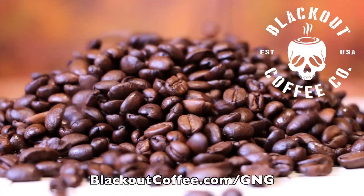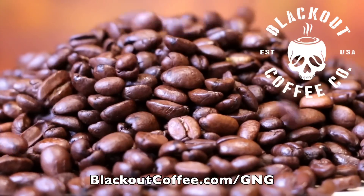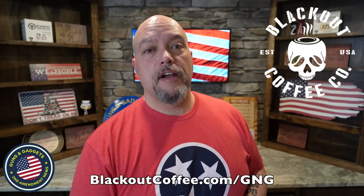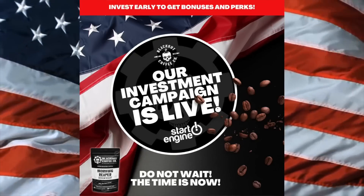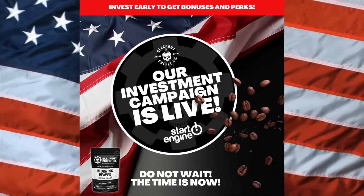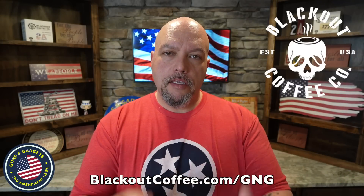I want to thank the sponsor of this video — that's us over at Blackout Coffee. I am one of the owners and I need this one this morning. We make the best coffees, teas, and hot chocolates, and we have a lot of swag. Check us out at blackoutcoffee.com/GNG and with code GNG10 you can save 10% on your order. Our investment campaign where you can become one of the owners of Blackout Coffee is almost over — it's almost reached its amount and when it's gone, it's gone. The link is down below and I thank you for your consideration.